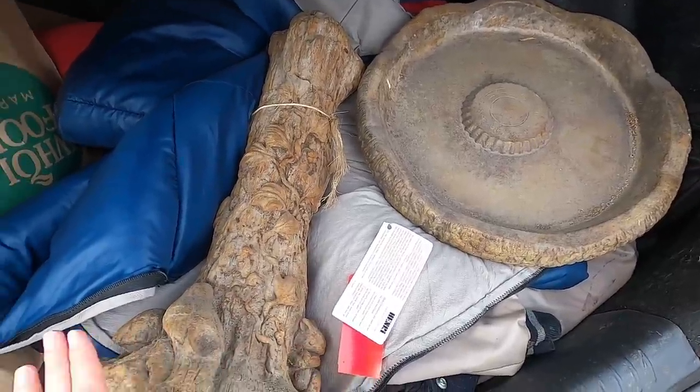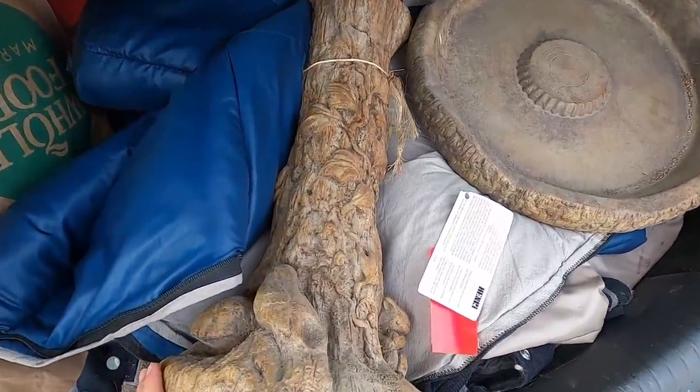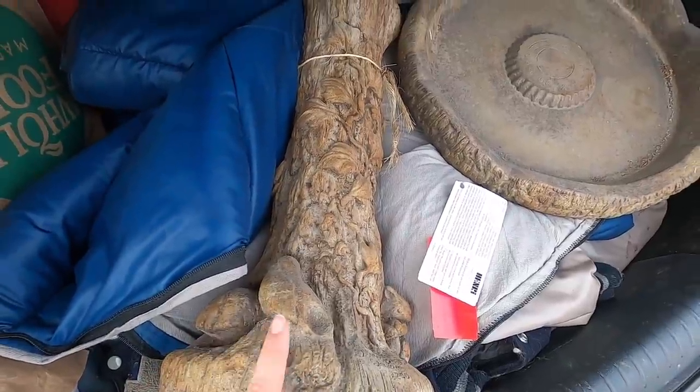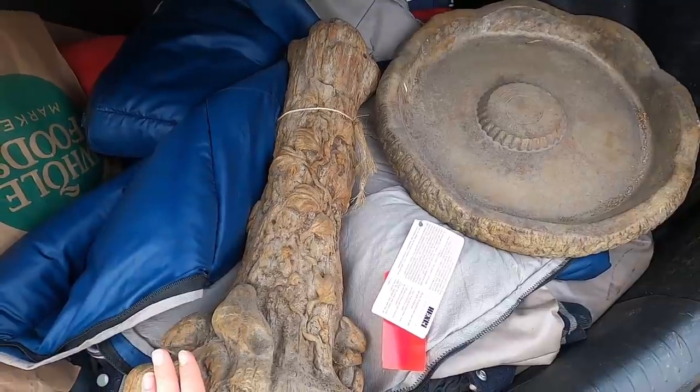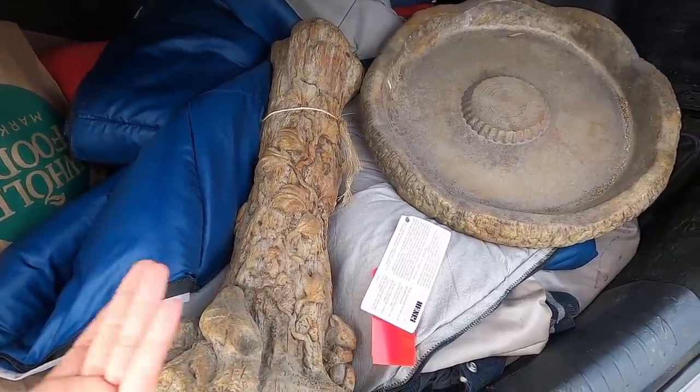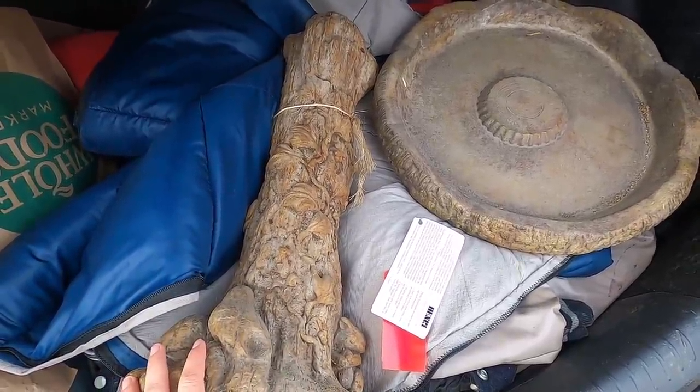I went ahead and purchased it. I'm really happy with it. Even though it's not a hummingbird, it comes close enough and I think it's going to match really nicely with the other bird bath in the main flower walk. So let's go ahead and take this home and get it set up.